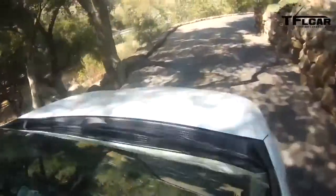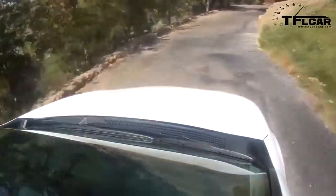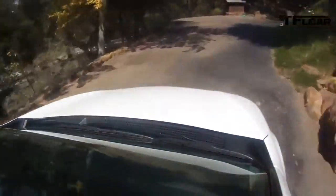A couple of ground rules: we get these cars for about 10 minutes because there are a lot of journalists who want to drive them. We've driven all these vehicles before and reviewed them before, so this is just a real quick recap. Now we are in the Toyota RAV4.